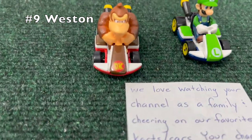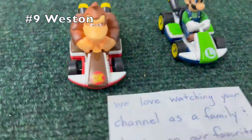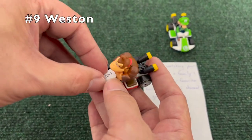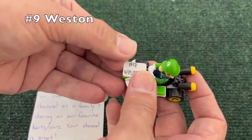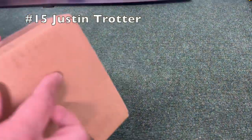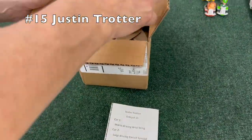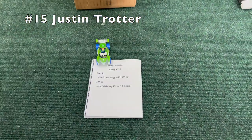Weston, number 9 — we love watching your channel as a family, cheering on our favorite cars. Thank you for the compliment, Weston. Two standard carts: Donkey Kong and Luigi, not many alterations, maybe some lube. That's a solid choice depending on the track, and we do actually know the track — we put up a sneak peek right before the other mail-in tournament. I think I remember standard carts performing pretty well in that video.